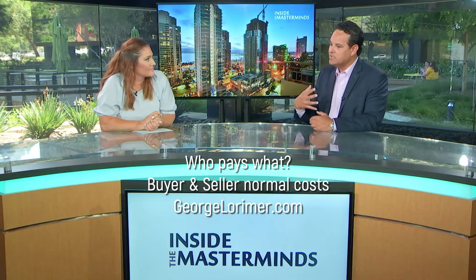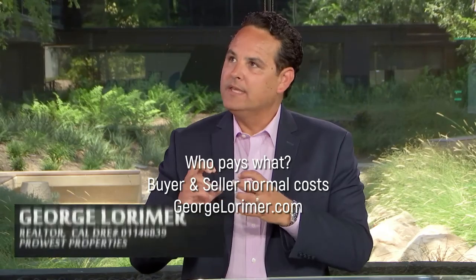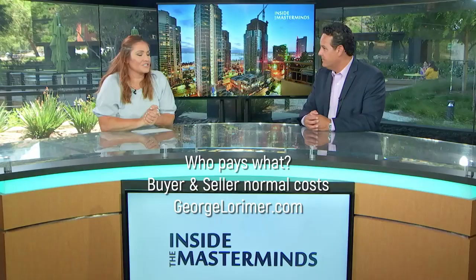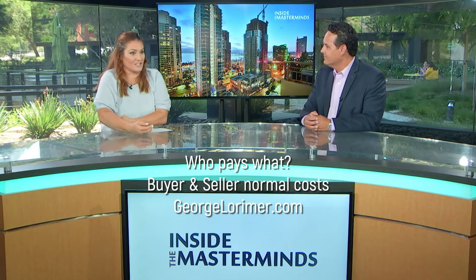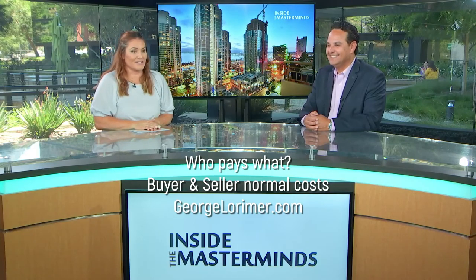With our combined experience, when we team up there are so many ways people can get their objectives solved with the assets they have. Just say, 'Hey, my intent is this,' and vocalize that with your agent and loan officer so we can set you up on a successful track. Thanks for sharing that — I'm excited for people to learn this part of the transaction. Thank you all for watching Inside the Masterminds.